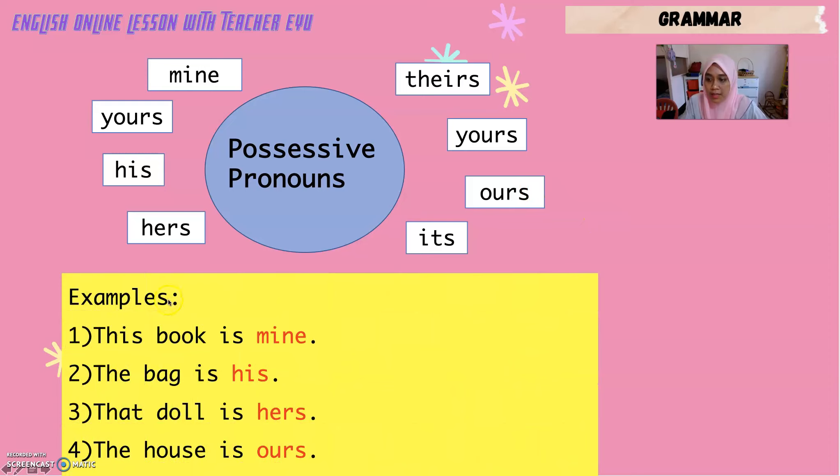Here are example sentences using possessive pronouns. Number one: This book is mine — buku ini saya punya. Number two: The bag is his. Number three: That doll is hers. Number four: The house is ours.